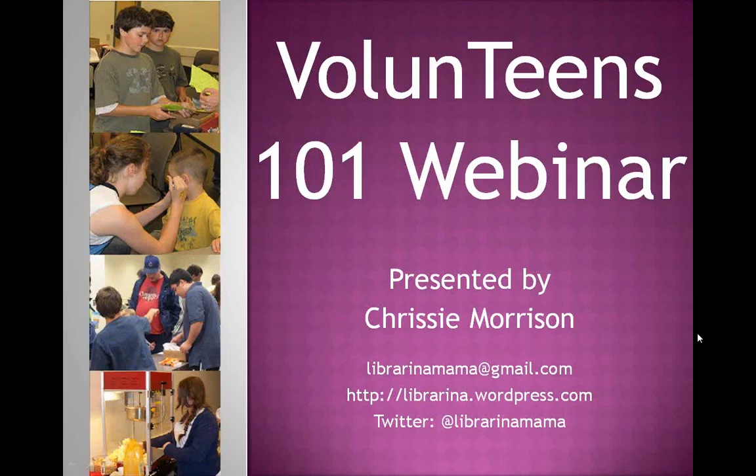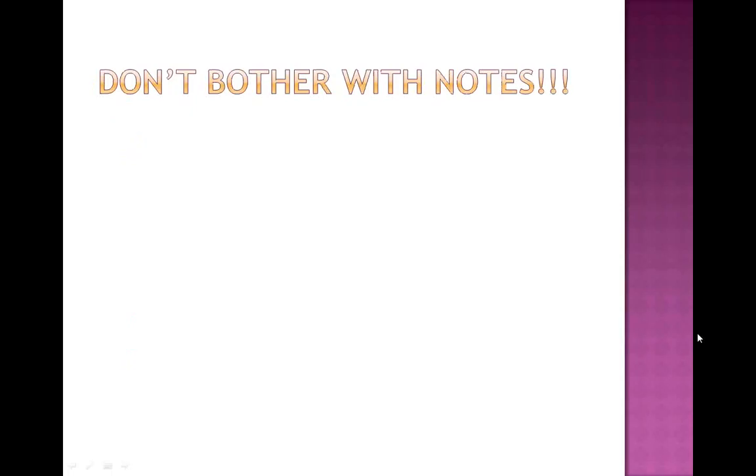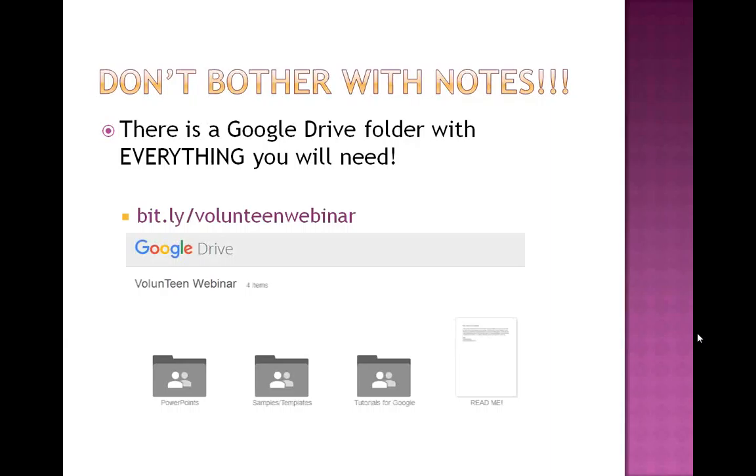There is contact information on this first slide, and I will show that information again on the final slide, so you don't need to worry about copying it down right now. Just as a quick overview, what are we going to cover today? Recruiting valentines, the difference between summer versus school year valentines, how to train them, how to schedule valentines, how to track the teens who are volunteering, modes of communication that work well, how to show appreciation, and how to retain those valentines. Don't bother with notes — I am going to be sharing everything I'm showing you today and more. There's a Google Drive folder with everything you need. All you need is to take a screenshot or write down this URL: bit.ly/valentinewebinar. It will give you every single document I discuss and more.